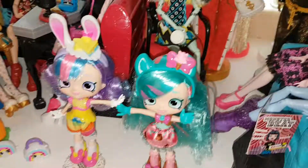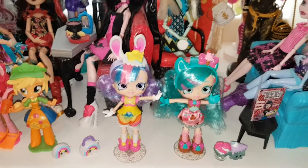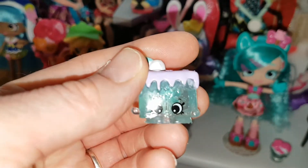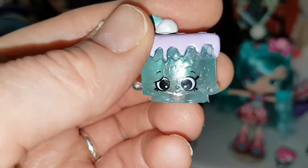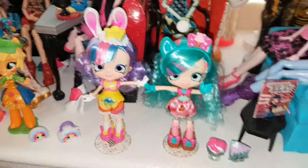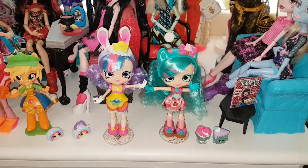Let me know which is your favourite of these two and which Shopkins you prefer. I definitely like this one the best of all — I think it is so cute. I love the little face; it looks so shy and kind of frightened. It's very cute. Let me know what you think of these two. Like, comment and subscribe. Bye everyone!